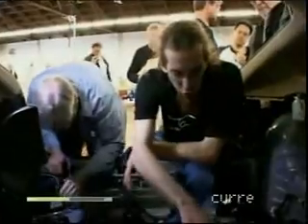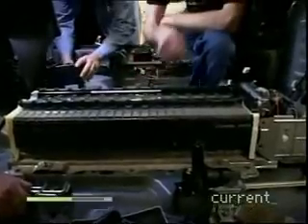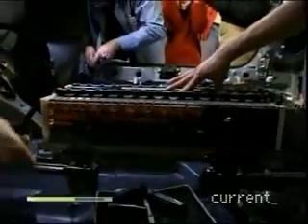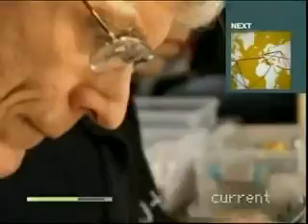Each of these gray modules is six nickel metal hydride cells, all wired in series back and forth for the total pack voltage: 201.6 volts. We're going to be putting in lead acid batteries — 19 of them, 12 volts apiece — so it'll be slightly higher voltage than the stock battery pack.